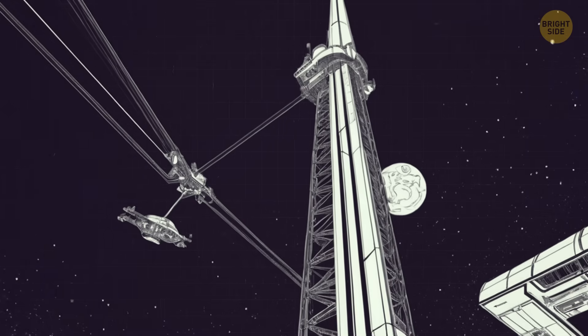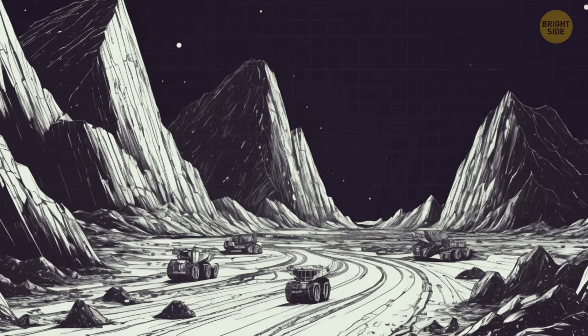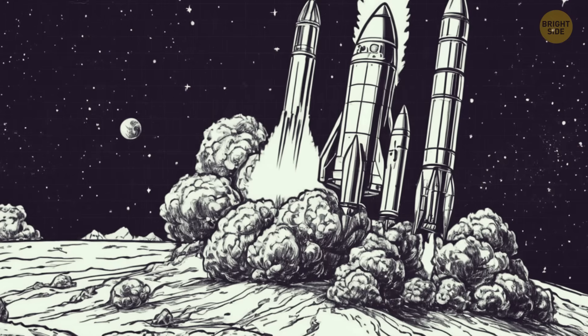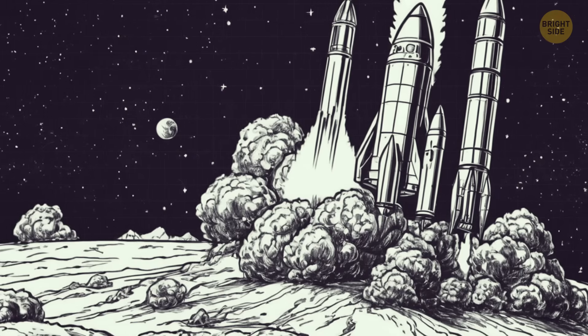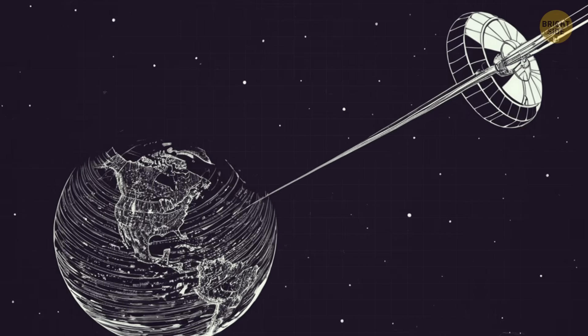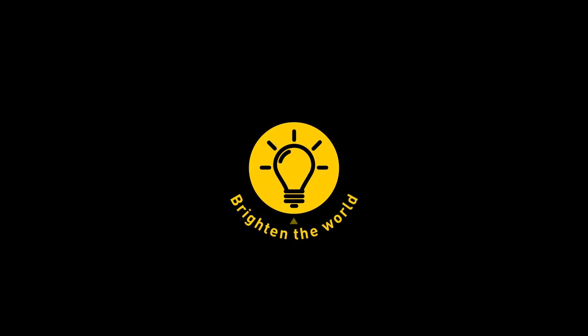In Japan, engineers are trying to build a space elevator. The lift could be used for space mining too — we could easily cover the cost of the entire elevator by collecting asteroids, because some of them are made of expensive metals. We could mine them and quickly bring them back to Earth. That's it for today. If you enjoyed the video, give it a like and share it with your friends, or click on these videos and stay on the bright side!